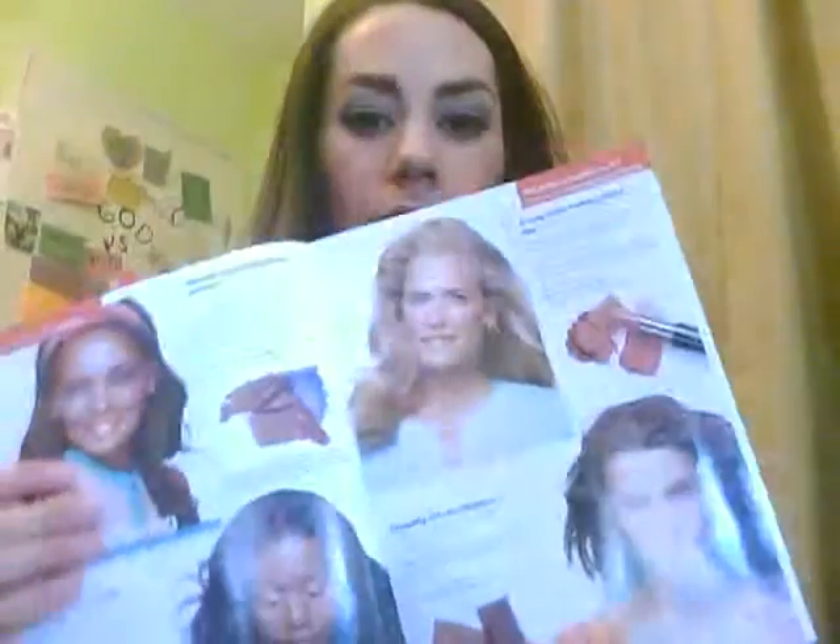And then if you keep flipping to the looks that Mary Kay created, again you're going to see — like with this lady here — she has on an orange lip look. So those colors are just really on trend for the spring right now.